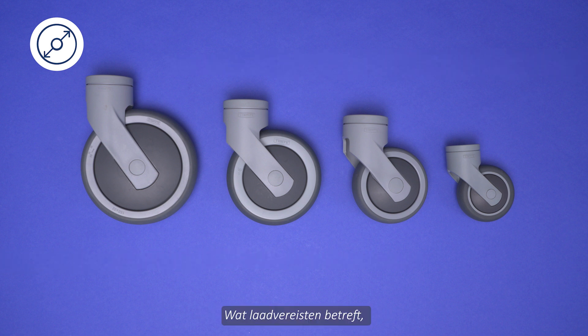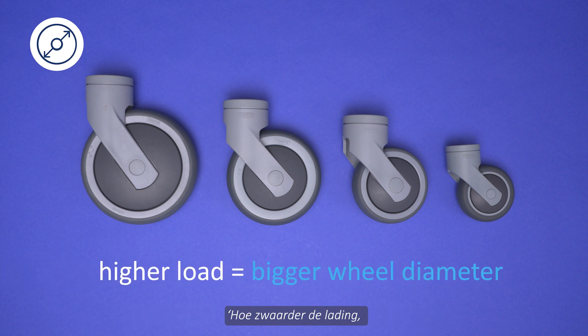Regarding load demands, this general rule applies to most situations: the higher the load, the bigger the wheel diameter should be.